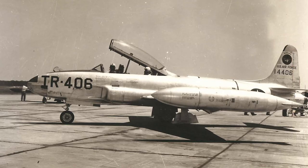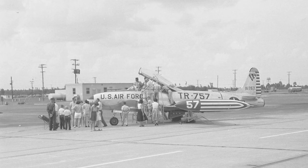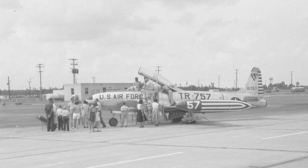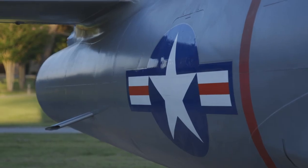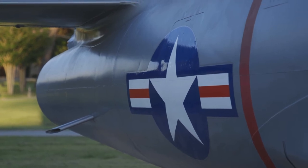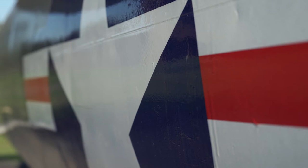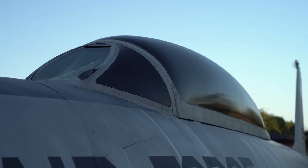It was manufactured by Lockheed Aircraft in Burbank, California, and delivered to the Air Force on 31 July 1953. It was assigned to the 3595 Combat Crew Training Wing at Nellis Air Force Base and deployed to Luke Air Force Base in Arizona.